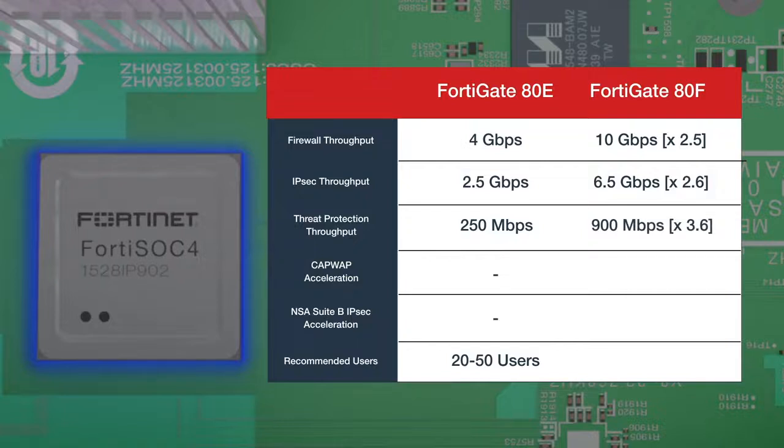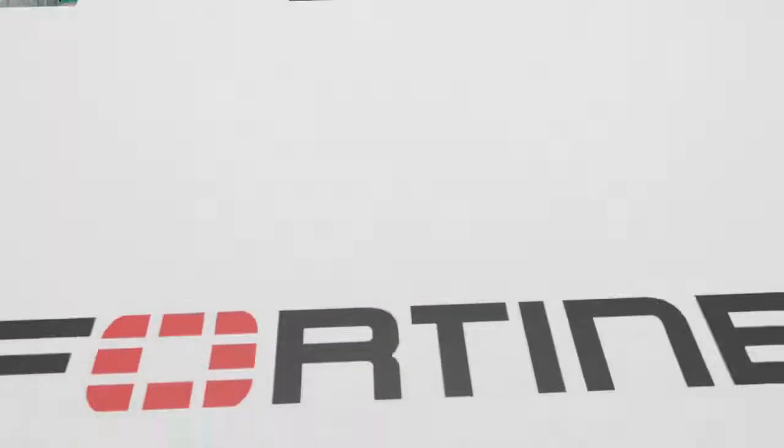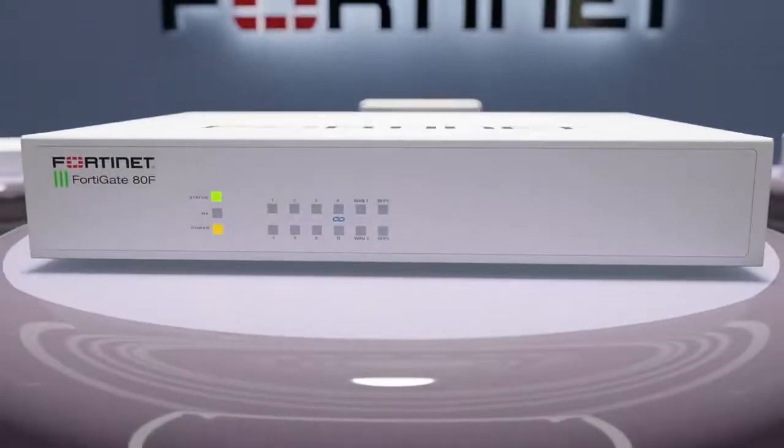On top of that, the SOC4 offers new CAPWAP and VPN Cipher Suite acceleration capabilities. The FortiGate 80F is recommended for up to 50 users. These improvements make the series extremely suited for more demanding secure SD-WAN and SD-Branch deployments.